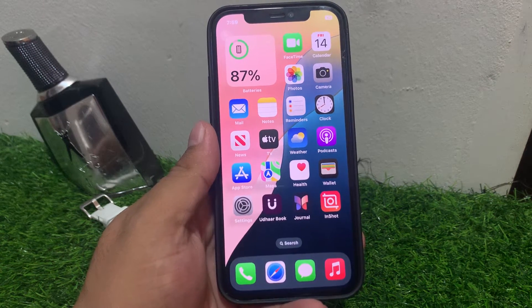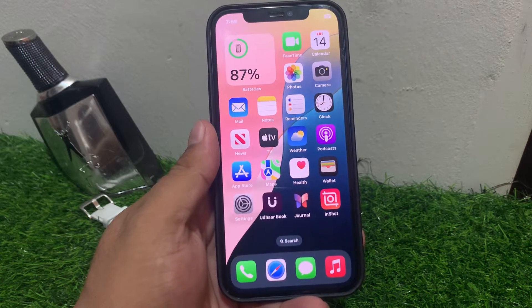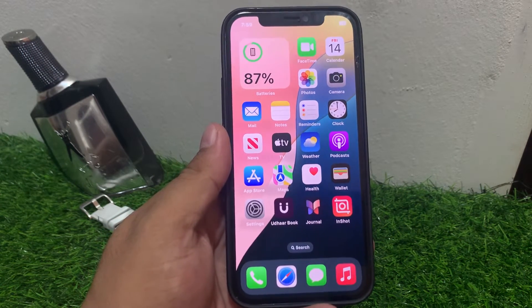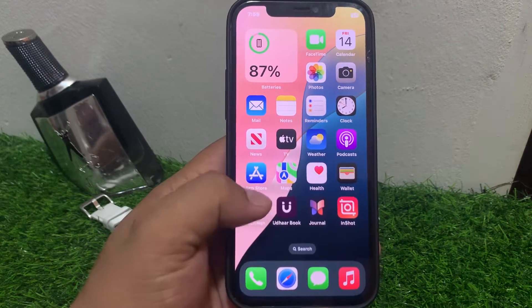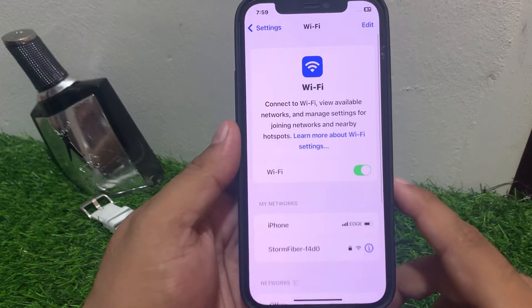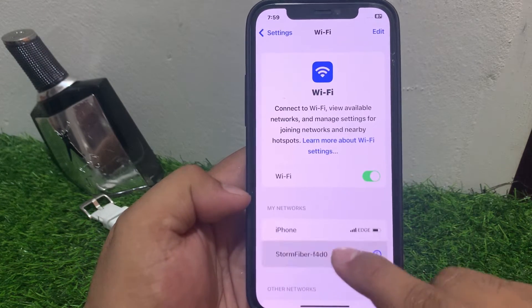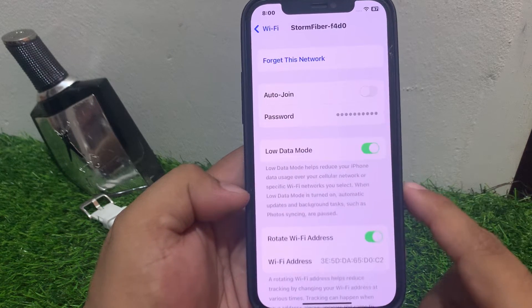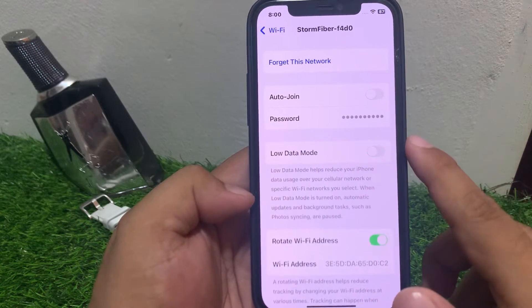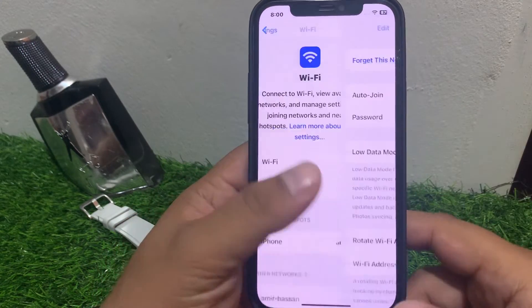If solution number two is not working, apply solution number three. Solution number three is check network connectivity. Ensure you have a stable internet connection and Wi-Fi is connected to your iPhone. Tap on Settings, tap on Wi-Fi. If Wi-Fi shows but is not connected, tap on Wi-Fi and tap on the blue icon. Disable low data mode and disable auto join if they are turned on, and fix your problem.